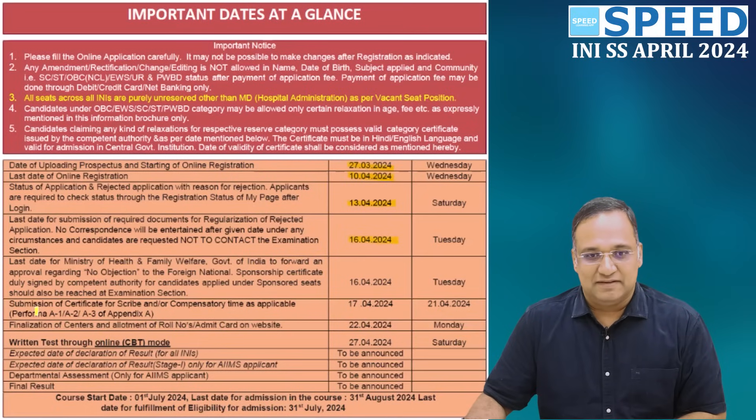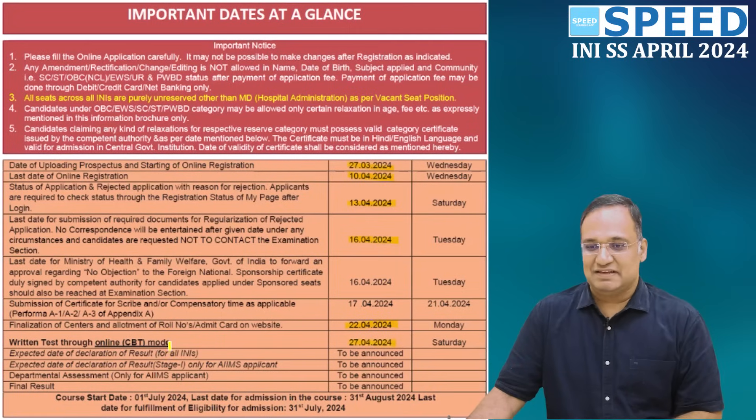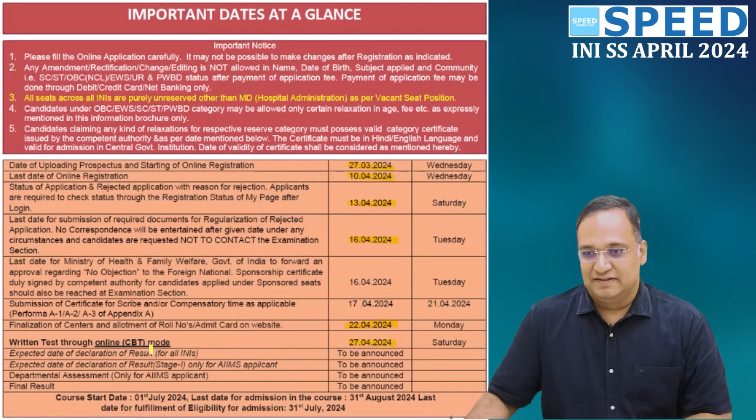The status of the application — whether accepted or rejected — can be seen on 13th March 2024, and the last date for correction of a rejected application is 16th March 2024. The finalization of the seat and allocation of roll number and admit card is on 22nd April 2024. The written test, the most important date, is on 27th April 2024, which falls on a Saturday.